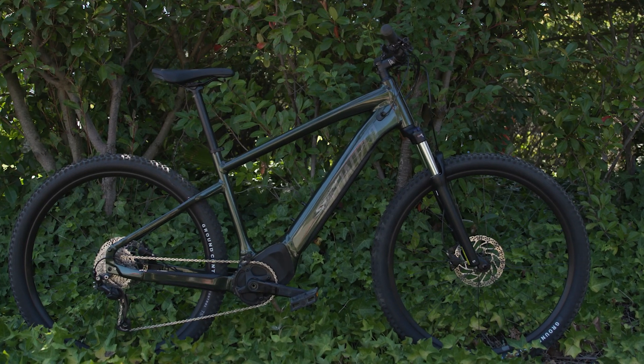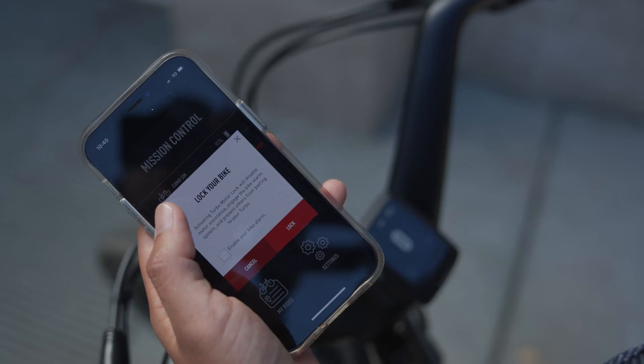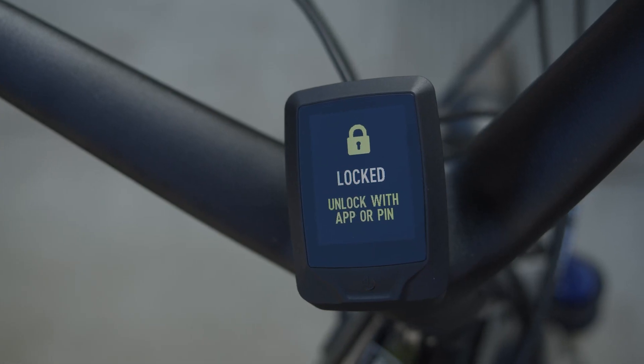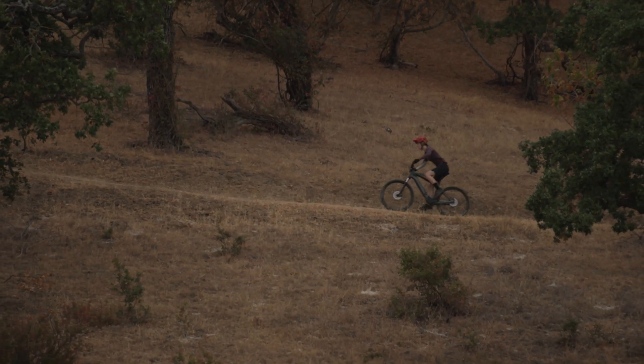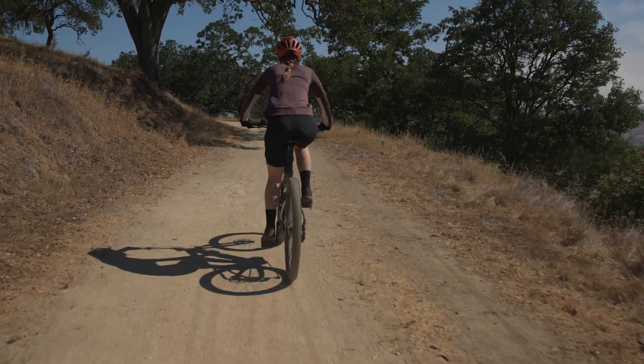Mastermind assures peace of mind via the included turbo system lock. Use the Mission Control app to disable your bike's motor and activate the motion sensor alarm. Mission Control also enables over-the-air updates so Taro gets better over time.